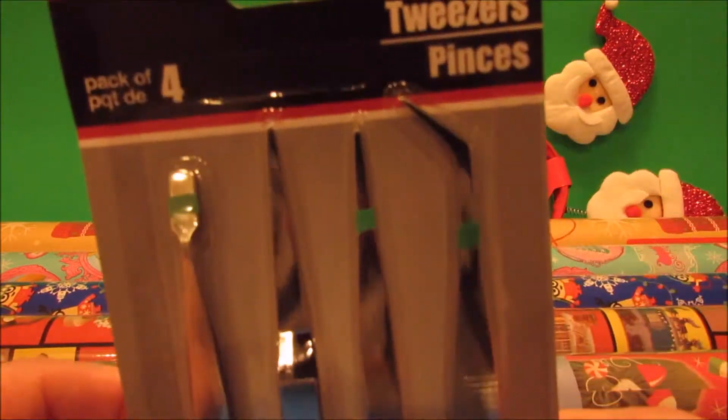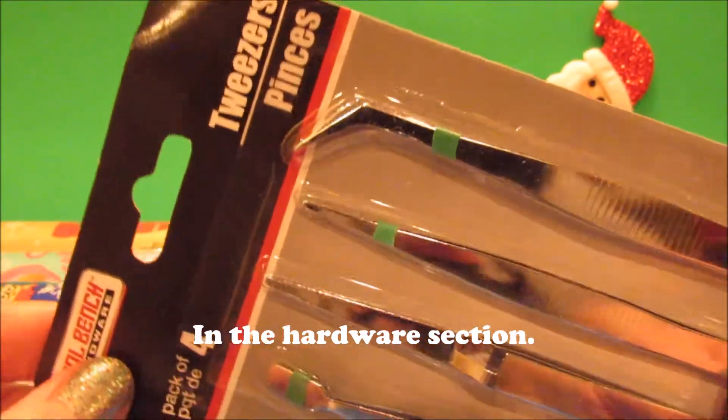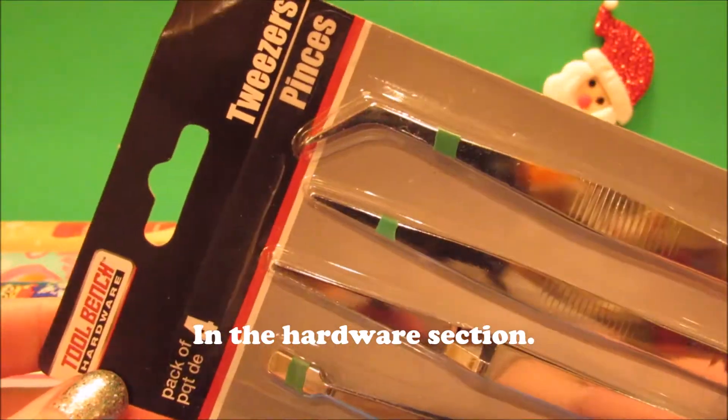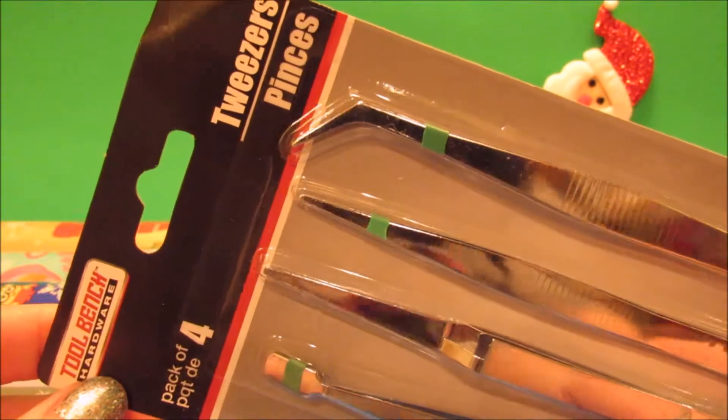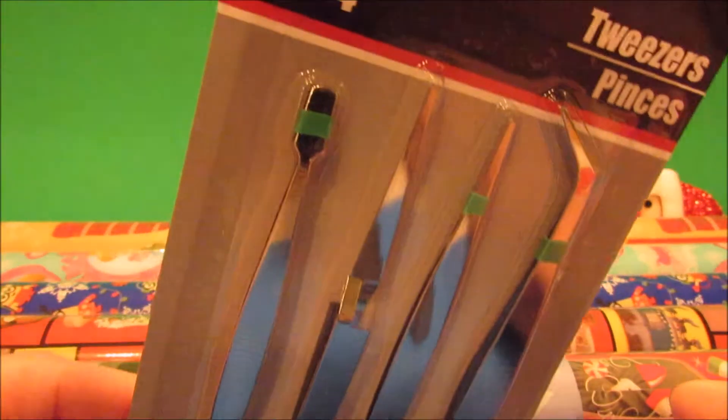I had seen someone else haul this set of tweezers and I've been looking for them. I thought they'd be great for craft projects or when I'm doing nail art with little gems. I think it's a great set for a dollar — four different types of tweezers.